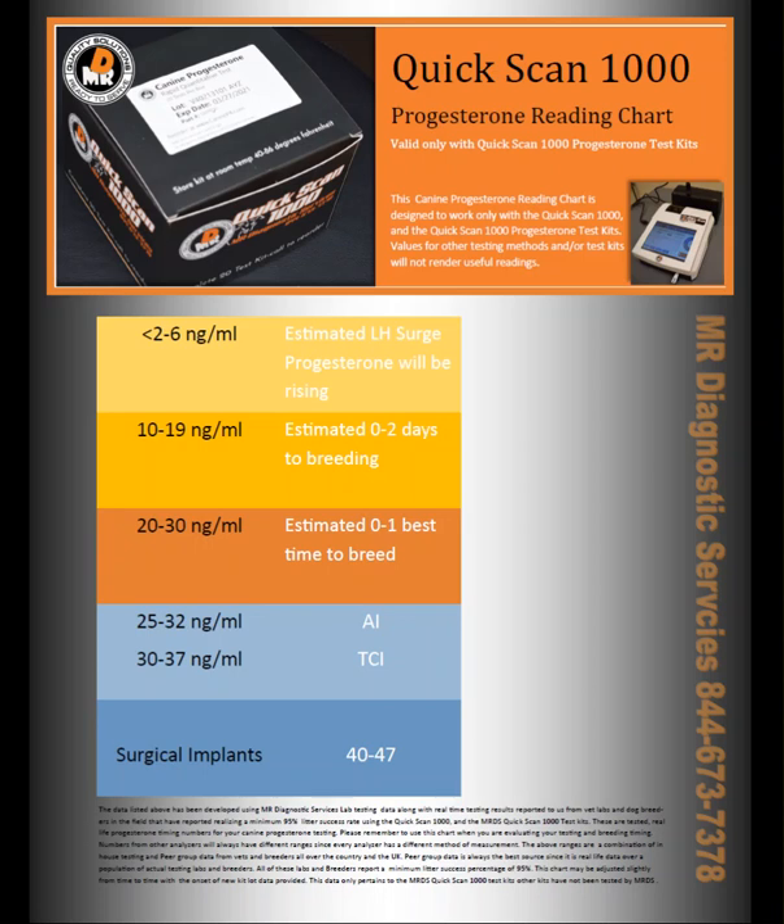Secondly, we pull from the peer group. We have numerous customers that are successfully running a Quick Scan 1000. Any breeder willing to share their information — and they have to have a success rate of between 95 and 100% for us to use their data — we take their data showing when the best time to breed was across all categories: AI, TCI, surgical implants, or regular mating. We take those numbers, the numbers from our lab, and numbers from other distributors, and we double-check every lot that we get.